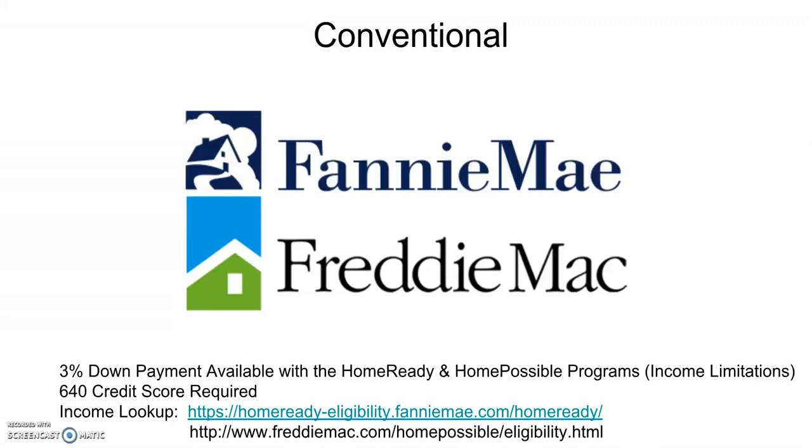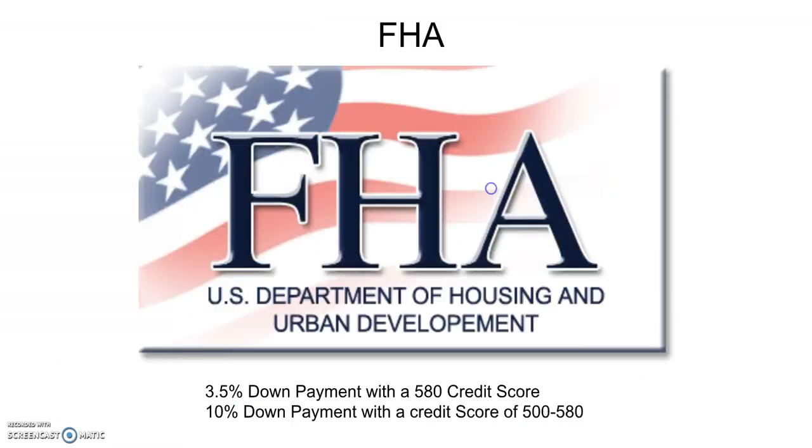So remember: 3% down with a 640 credit score on a conventional loan. Now we're going to go to FHA. FHA used to be the end-all beat-all for the lowest down payment possible, but now it's getting some competition from Fannie and Freddie on the conventional side of things.